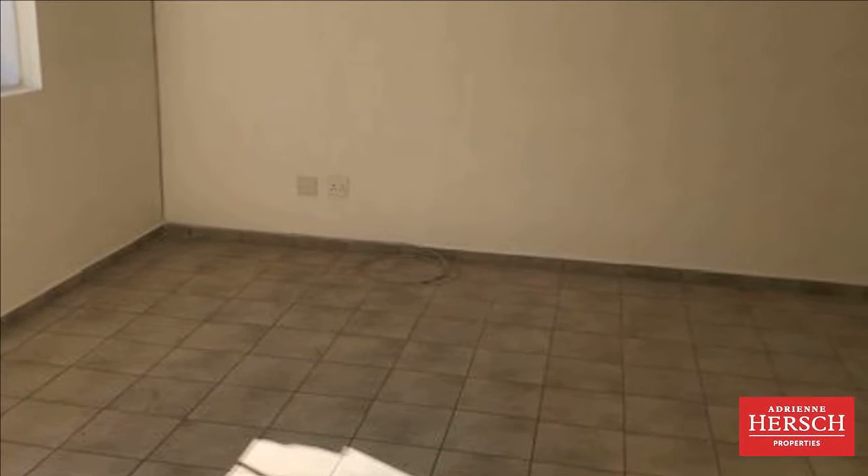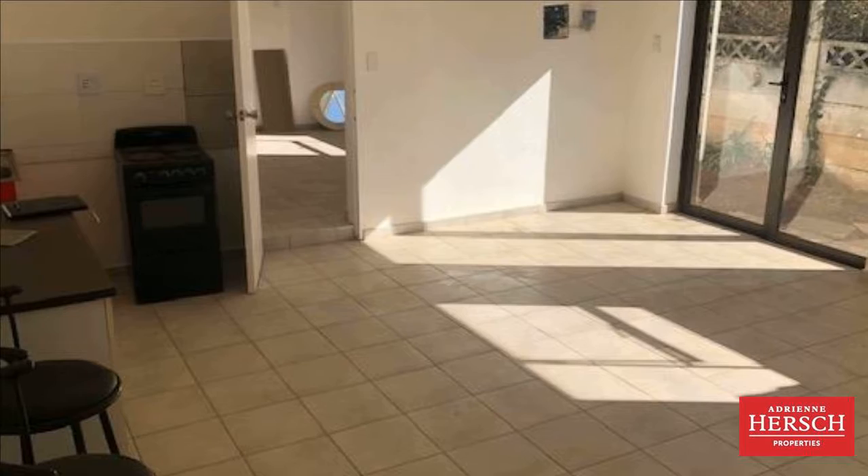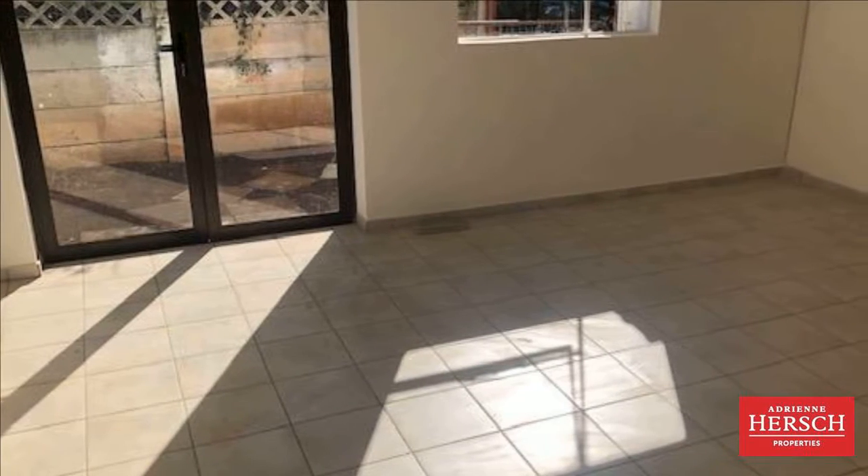Newly-built cottage at the back of a home in Sidenham is waiting for its first tenant. Very spacious bedroom with a en-suite bathroom with a shower only. The lounge and dining area are in a spacious room with a little kitchenette.